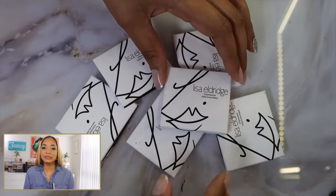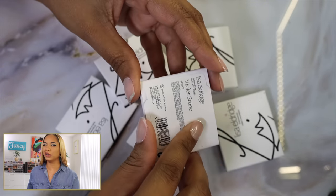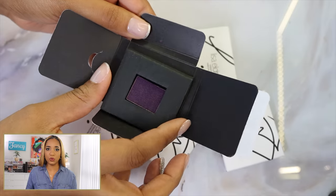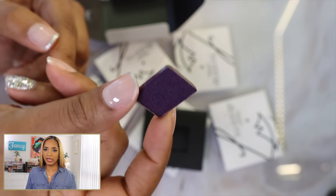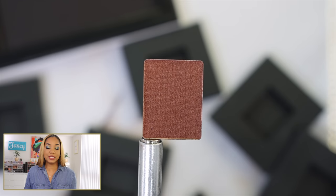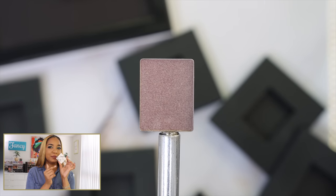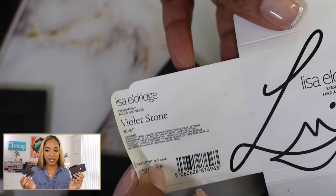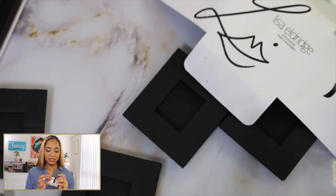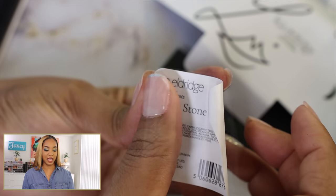Each single retails for $16, which is a steeper price point, but it beats having to buy the full palette if you're only interested in one or two shades. I did pick up six singles, which actually didn't work out — I ended up spending $96 for the singles when a palette costs $68, so I spent $24 extra. The eyeshadow singles come in beautiful white cardboard envelopes with the Lisa Eldridge logo, and everything is cardboard and fully recyclable — kudos to Lisa.